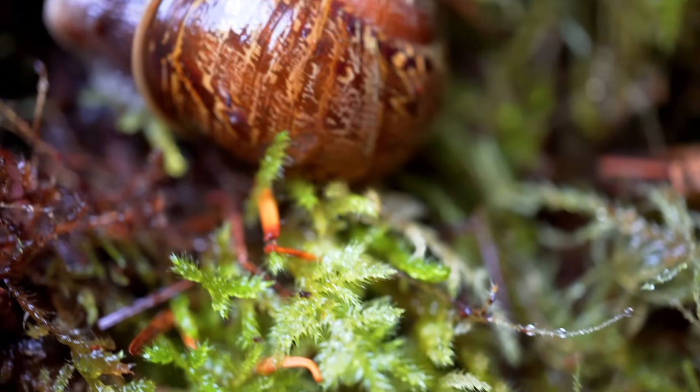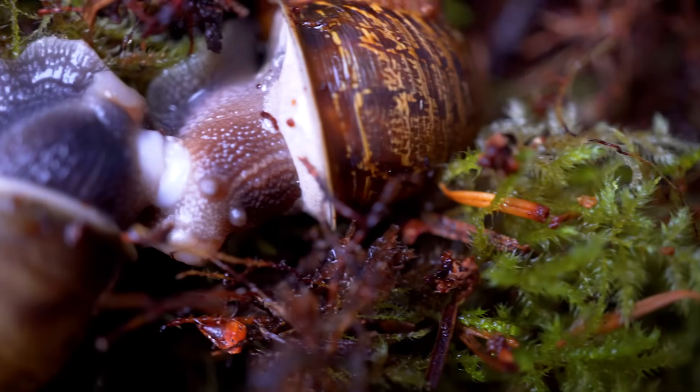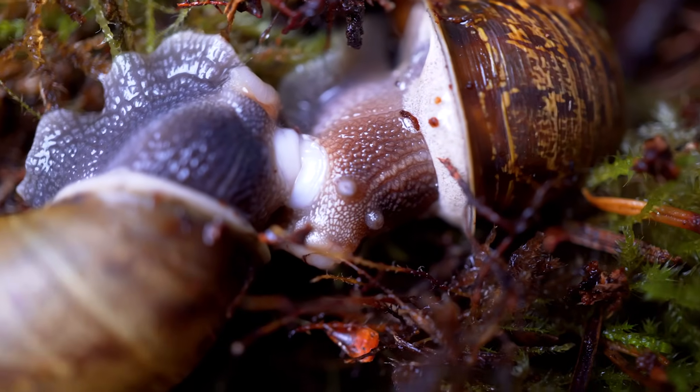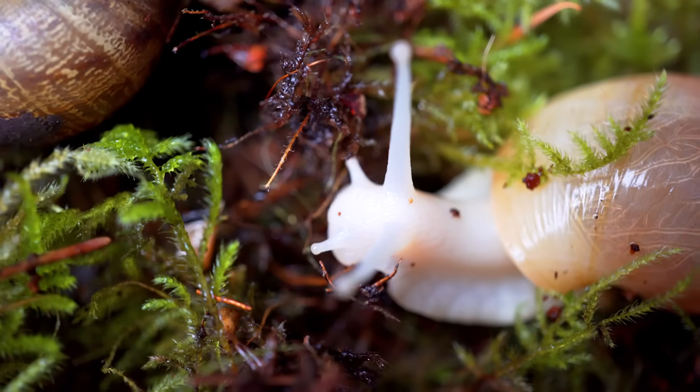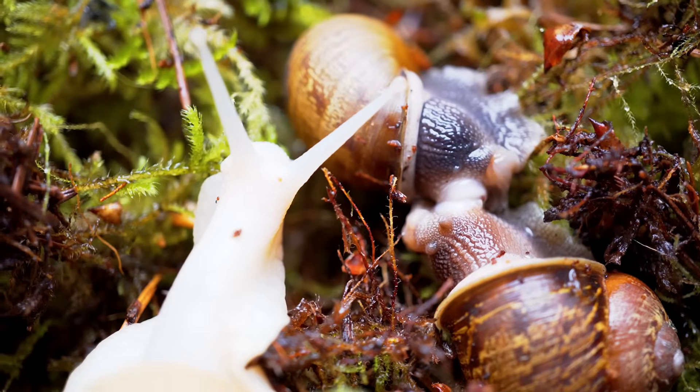The love dart will release an enhancer to make their sperm more likely to be successful. The entire mating may take 6 to 12 hours. They stay static during this time and all tentacles retracted in. You shouldn't try to move them at this stage — just let them be and enjoy themselves.